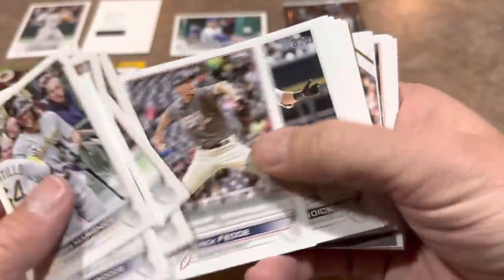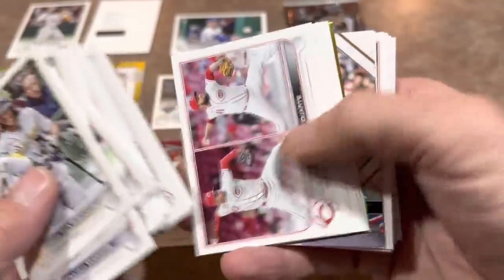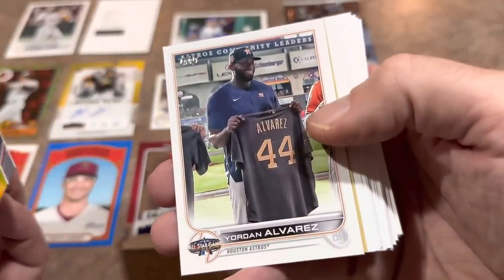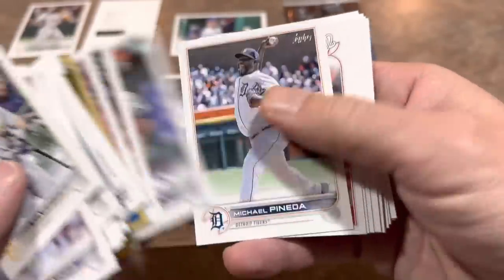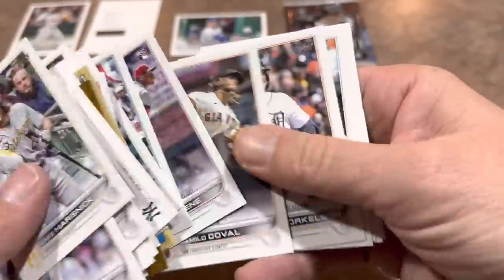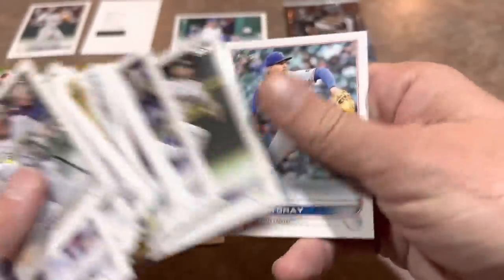Speaking of big names, let's see if we can find one in the jumbo Update pack — maybe even a fourth auto, which would be pretty awesome. So far nothing too crazy in the base cards... here comes the good stuff. We've got a Cal Ripken Jr. and a Yordan Alvarez All-Star Game card where the auto would be — that's our big hit from this pack. Also Hunter Greene and Spencer Torkelson rookie cards — two decent rookies.